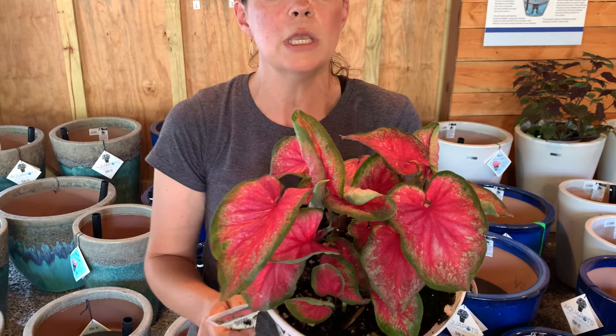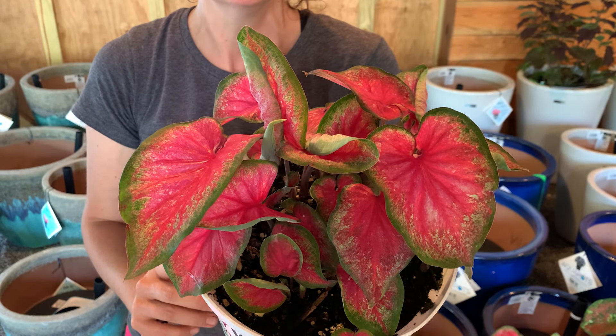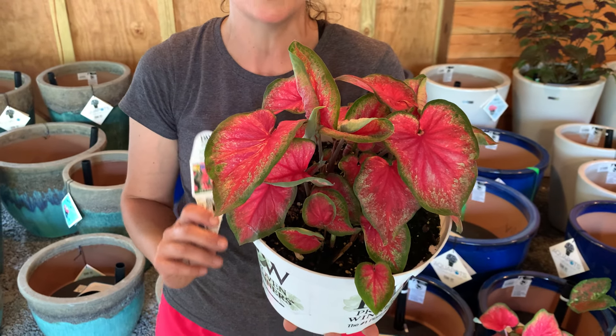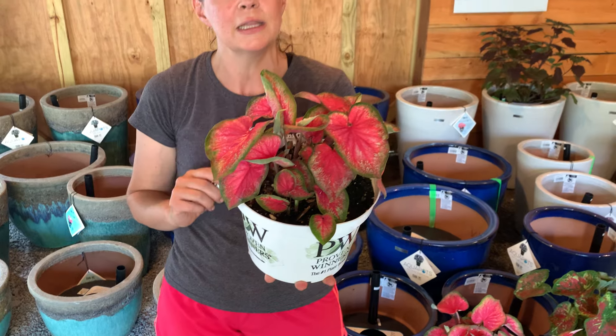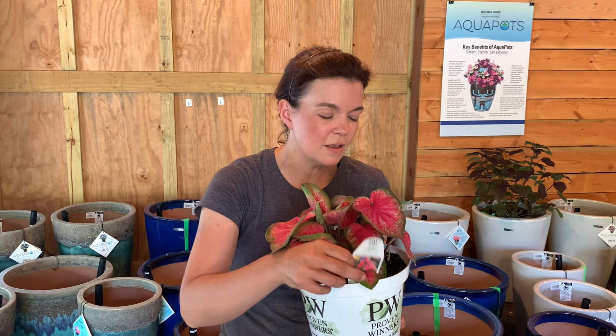Caladiums, if you do not know, we are selling them as annuals because in North Carolina we are zone 7B, so they will be annuals for us. They love it hot. What's great about these caladiums is they can do sun or shade, anything in between. We have the Tickle Me Pink available here.